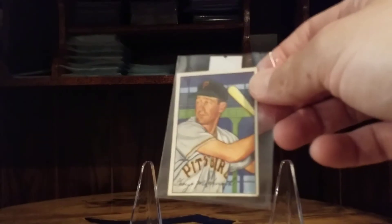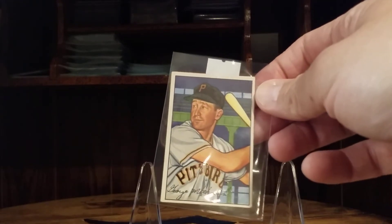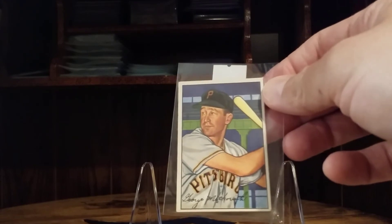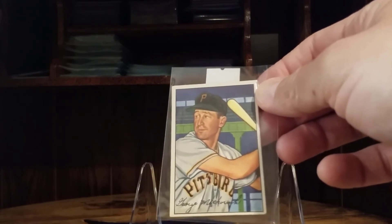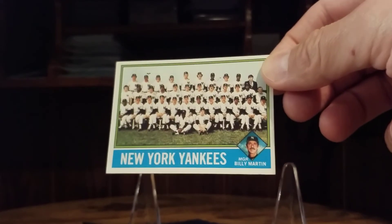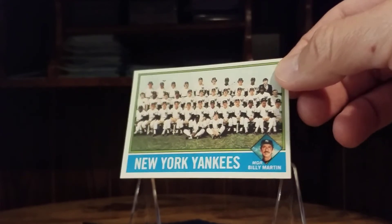A lot more singles — I bought this '52 Bowman, George Metkovich in that Pirates uniform. Slowly but surely over the course of my life I think I'm going to work on this set; I really like the color and the background and the drawings, I just think they're great looking cards. Picked up a Van Slyke rookie — collected him ever since I was a kid. Saw this with Billy Martin on it, picked that up. Joe Torre card as well.